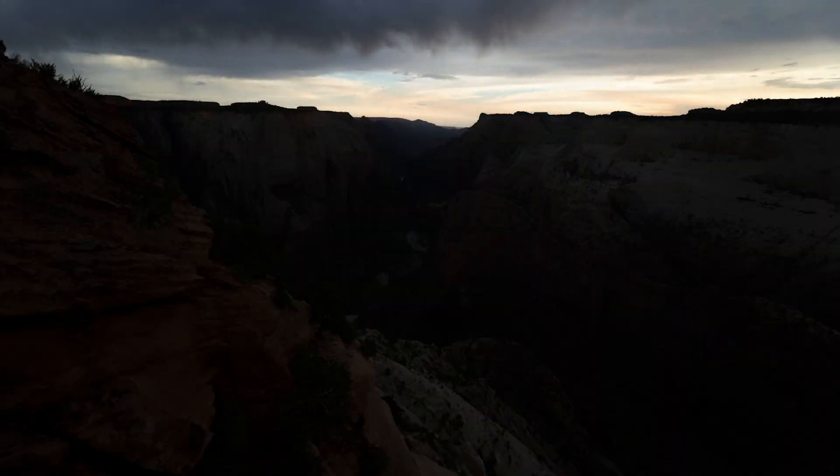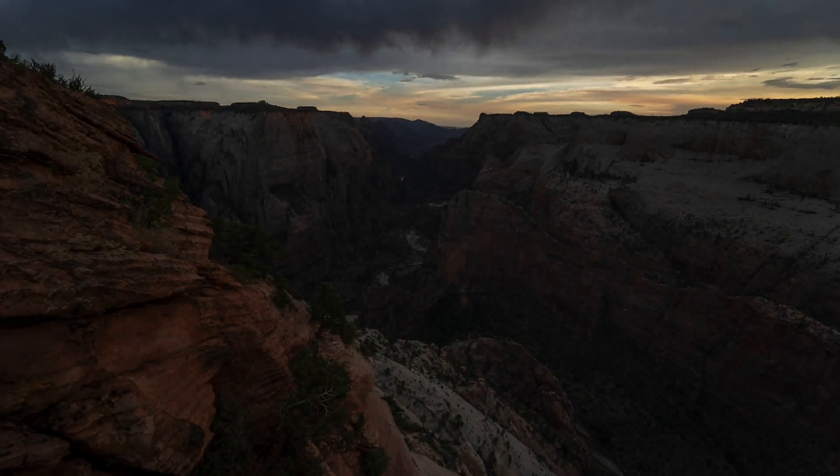A camera with more dynamic range means that you'll be able to pull down the highlights and bring up the shadows while still retaining the highest amount of detail possible. If your camera has poor dynamic range, you're going to lose details in your shot — whether you're going to blow out the sky or have a totally dark foreground, you will lose a lot of details.